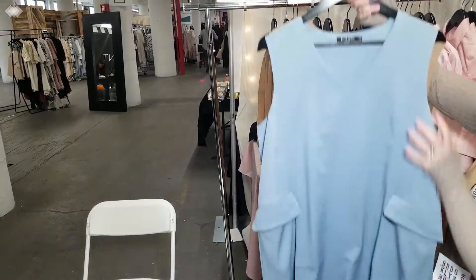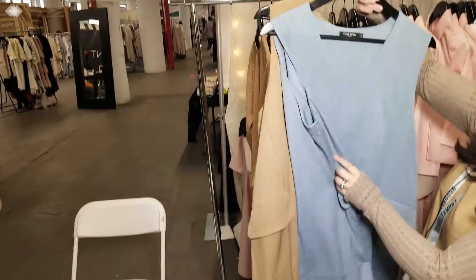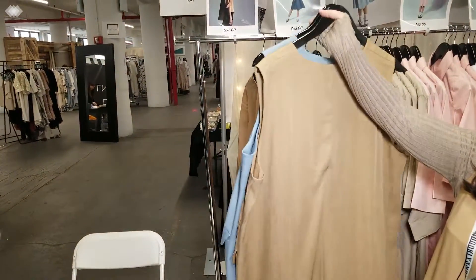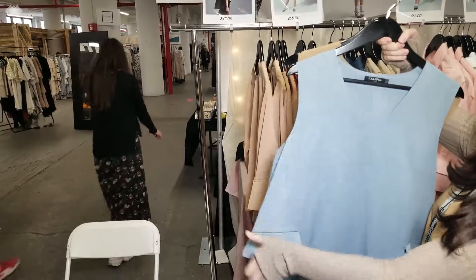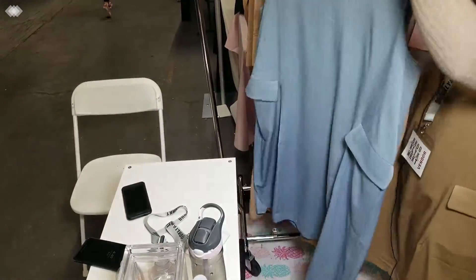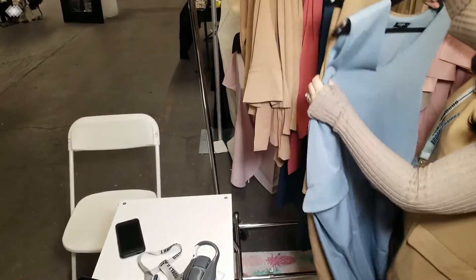Next piece we have is our vest dress. Great piece. We sold a ton at the Brooklyn market — it was very, very popular. It runs loose, so we always tell people to size down in this dress. It's got two side pockets, the V-neck. It comes in tan and in light blue. That's this dress, which is amazing.